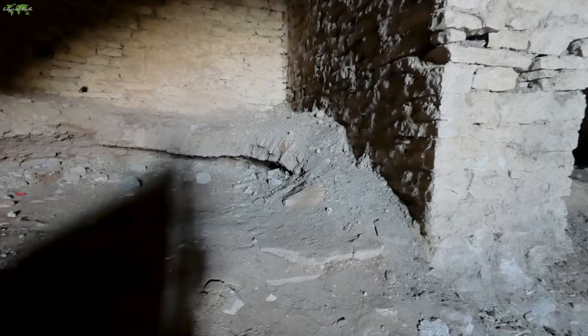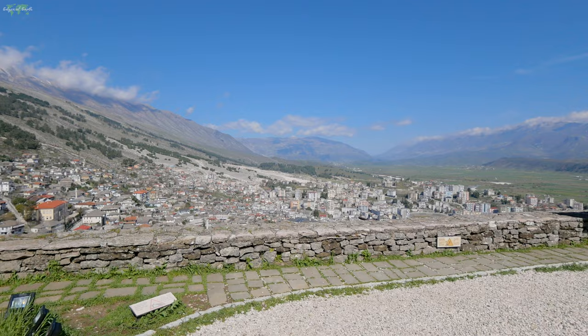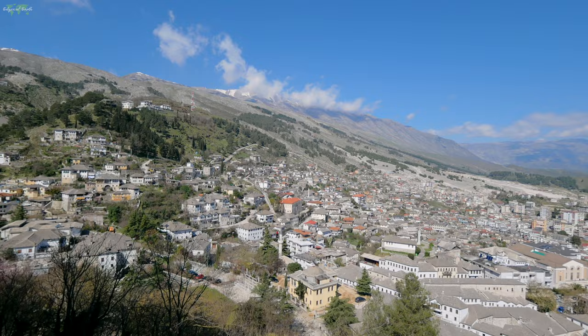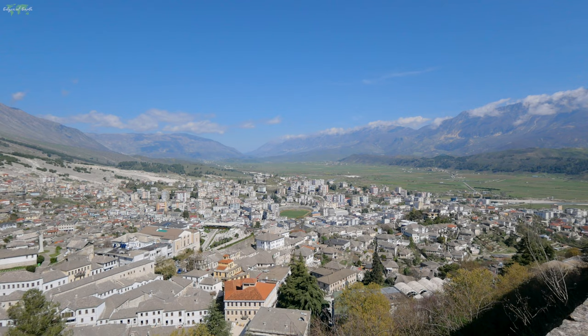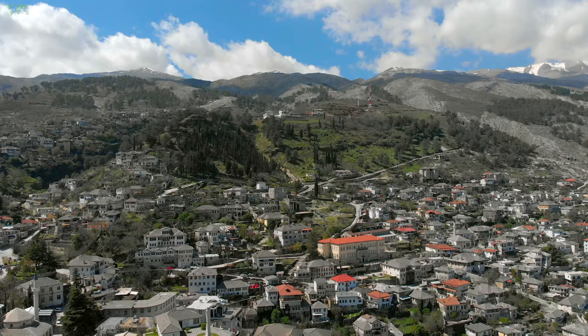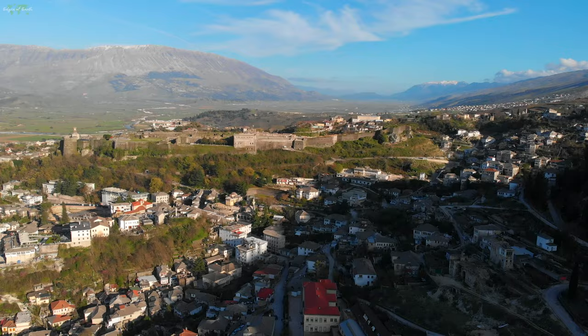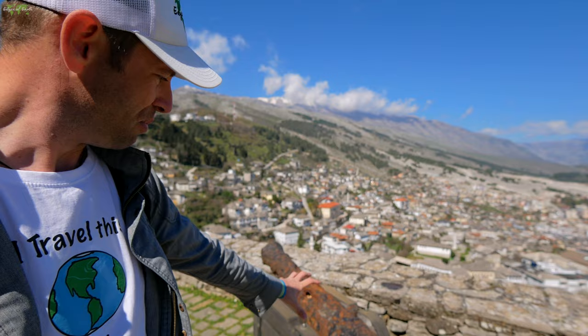After going through the artillery section, that leads outside to this unbelievable view. Wow, check this out. These cannons are like super old — they're not even smooth, they're like jagged. Interesting.